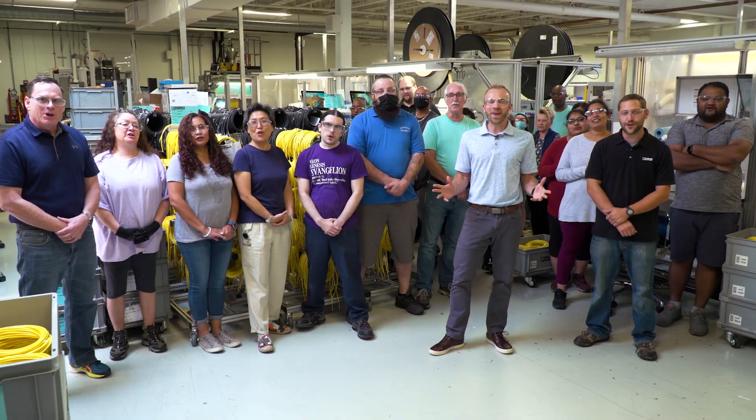So whether it's a catalog item or a customer-specific variant, when you need M8 and M12 cables, think Phoenix Contact, because we're here for you!